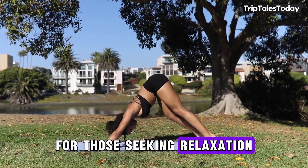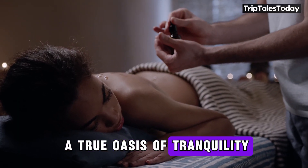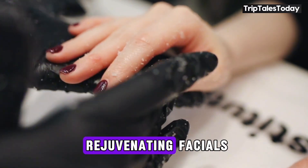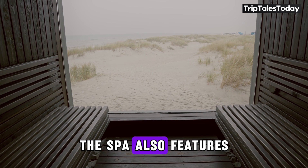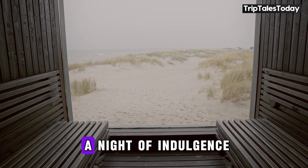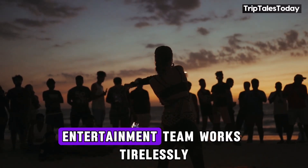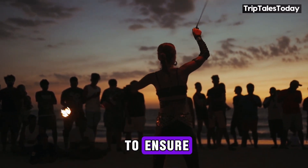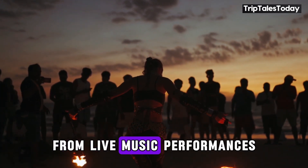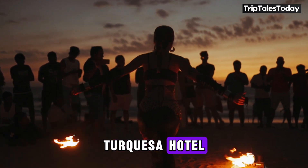For those seeking relaxation, the hotel's spa is a true oasis of tranquility. Indulge in a variety of treatments, from soothing massages to rejuvenating facials. The spa also features a sauna and steam room, perfect for detoxing after a night of indulgence. And speaking of nights, the hotel's entertainment team works tirelessly to ensure your evenings are just as exciting as your days, with live music performances and themed parties.